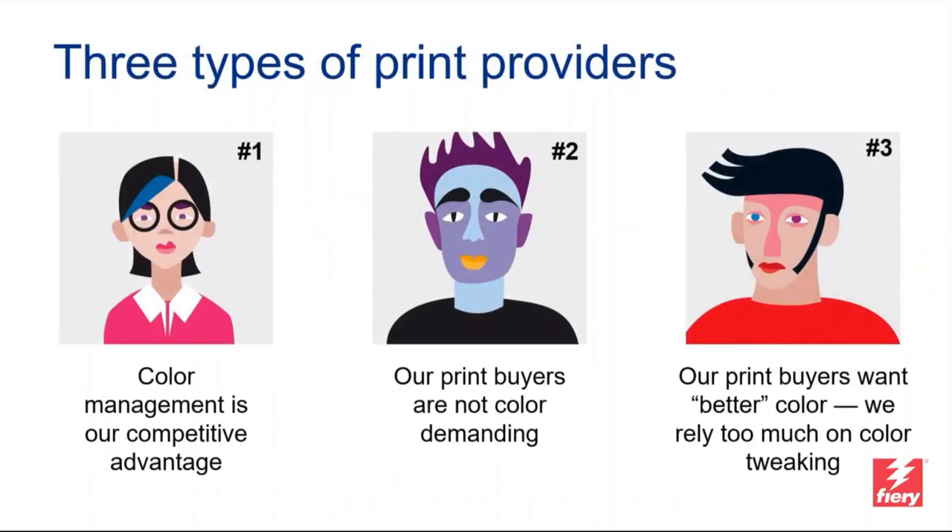There are different types of print providers. The first group is fully aware of color management and uses it daily, realizing its benefit — 'color management is our competitive advantage' could be their motto. It's a small but very educated group, and even they often miss out on the last two Cs: control and conformance. The second group works with print buyers who are not color-demanding at all; those providers are fine with factory default settings, and the Six Cs typically aren't targeted at them.